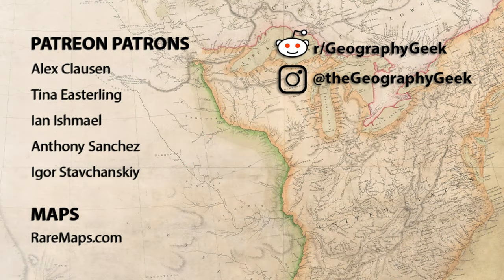If you enjoyed this video, please hit the like button and subscribe if you haven't already. I have many more old map videos in the works. Thank you to all my Patreon and YouTube members for supporting the channel, and thank you all for watching.